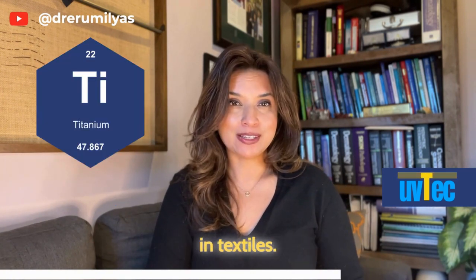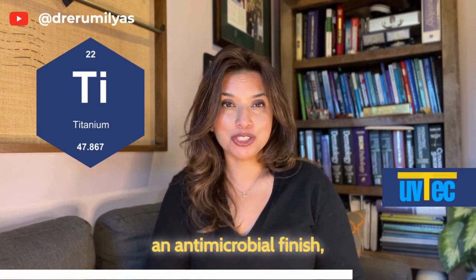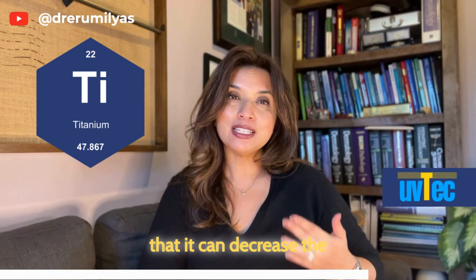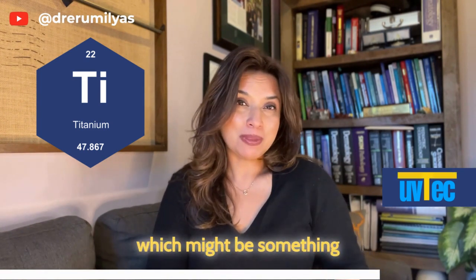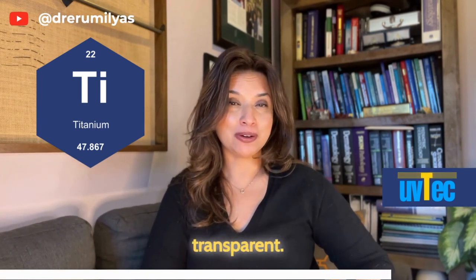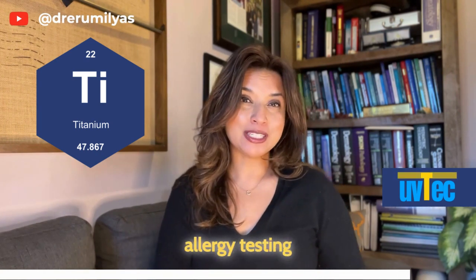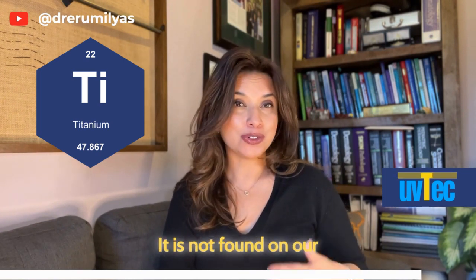The other big reasons titanium could be added to a textile finish are to decrease the luster or sheen, giving it a more matte-like finish that consumers may prefer, as well as making textiles less transparent. Titanium is not thought to be a frequent cause of contact allergy in the skin, however it is believed that the allergy testing available for titanium may not be fully adequate. It is not found on our standardized patch testing but can be found on extended series testing.